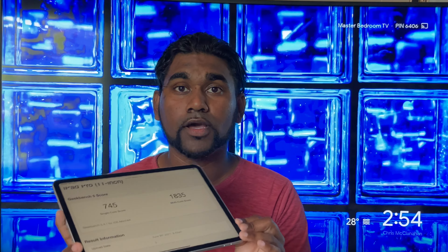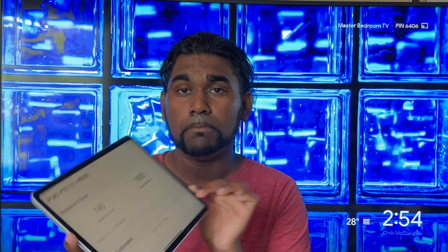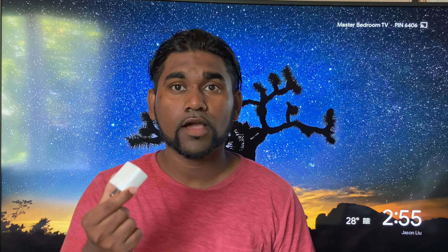With the M1 processor, we're getting 745 single-core and 1835 multi-core from the Geekbench score, which is obviously really fast. That is exactly the same performance I get from a MacBook Pro, which is a full computer — and we're just talking about a tablet here delivering that performance.